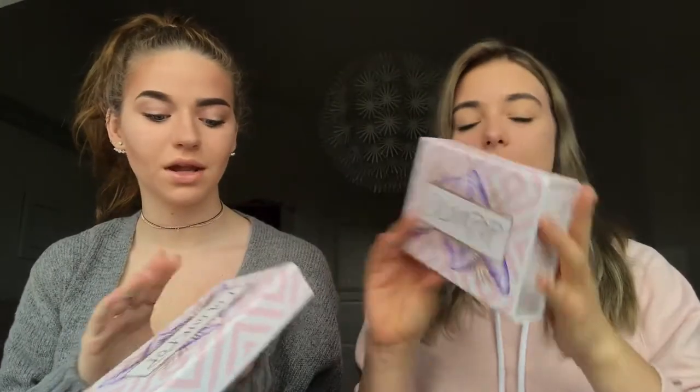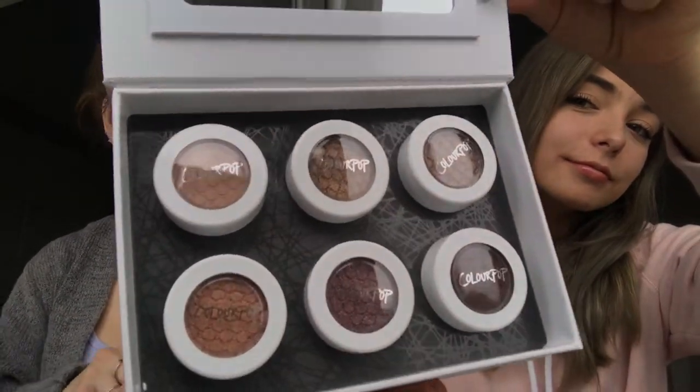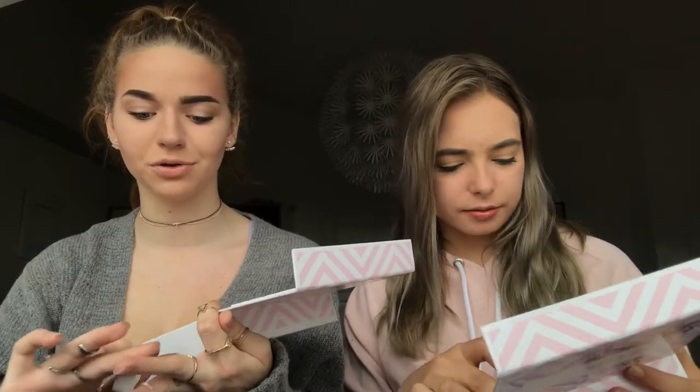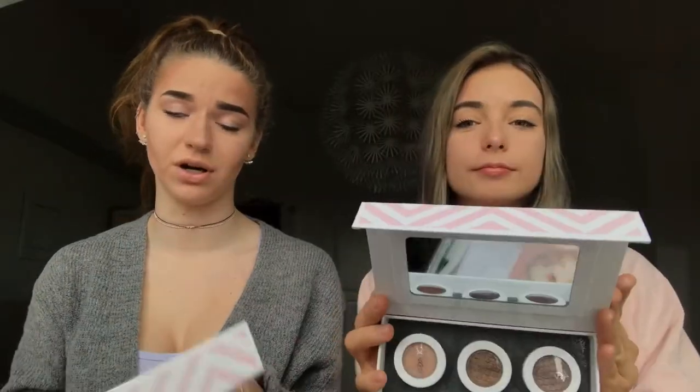This is the first product we both got: a set of six Super Shock eyeshadows — the Mile High set. They were on sale, originally $25 and we got them for $12 during Labor Day weekend, so a lot of things were half off. They usually retail for $5 each, so six for $12 is a great deal. I've used some — I'll swatch them. One's green with a purple shimmer underneath. There are two matte shades, though most are shimmery, and even the mattes are super pigmented. Also, the mirror that comes with it is so nice!